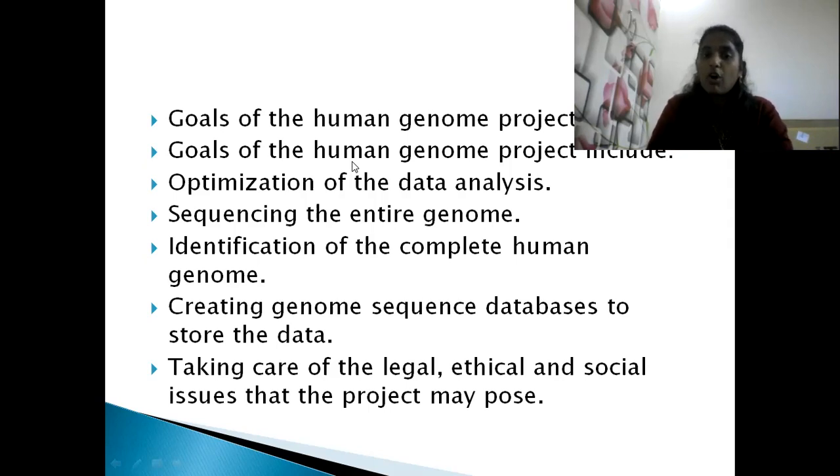The goals of the Human Genome Project are: optimization of data analysis, sequencing the entire genome, identification of the complete human genome, creating a genome sequence database to store the data, and taking care of legal, ethical, and social issues that the project may pose.